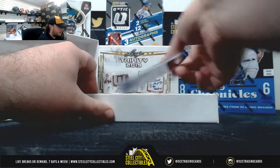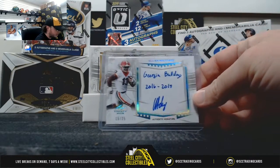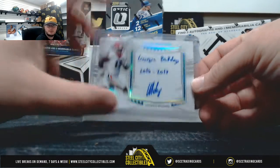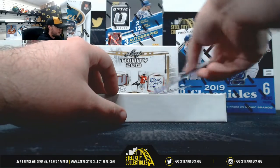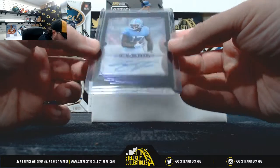I'll start off here with Elijah Holyfield, number 15 of 25, Georgia Bulldogs, 16 of 19. Second hit here — Trinity Clear — Anthony Ratliff-Williams.